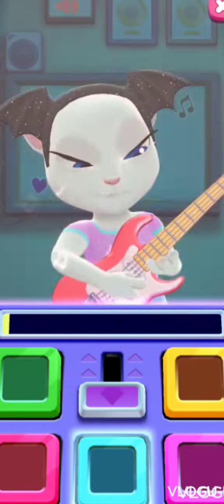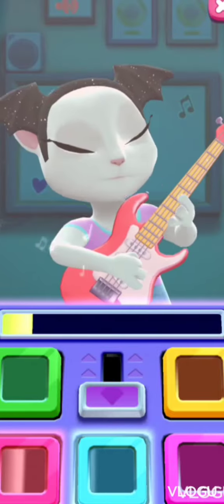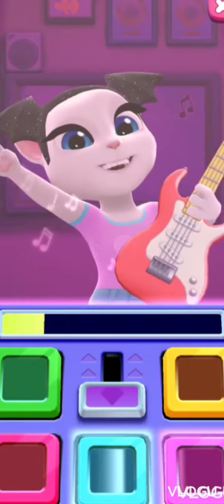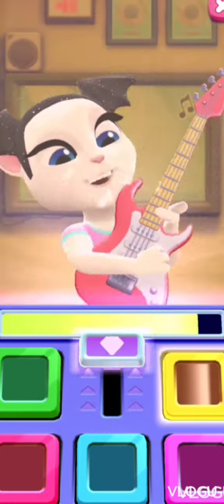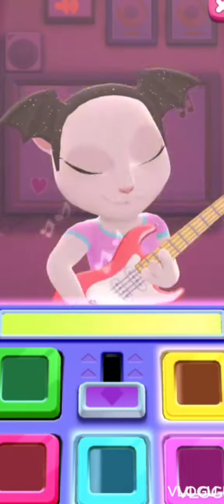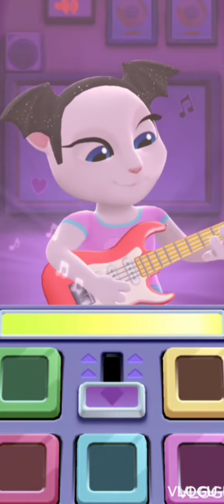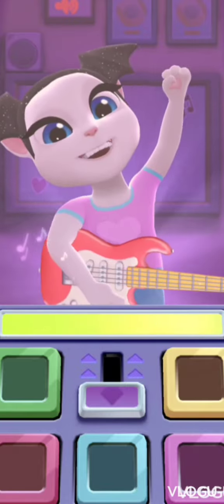Oh, I get it now — it's like an edit! Dang, this is getting kind of loud. There we go. Now let's see our amazing recording. Yay, apparently everyone loved it!